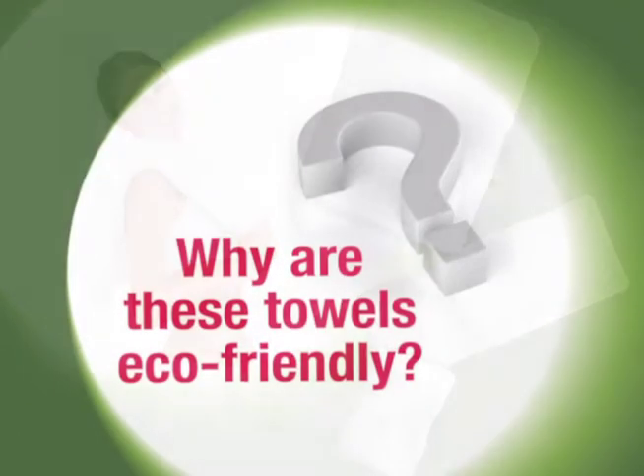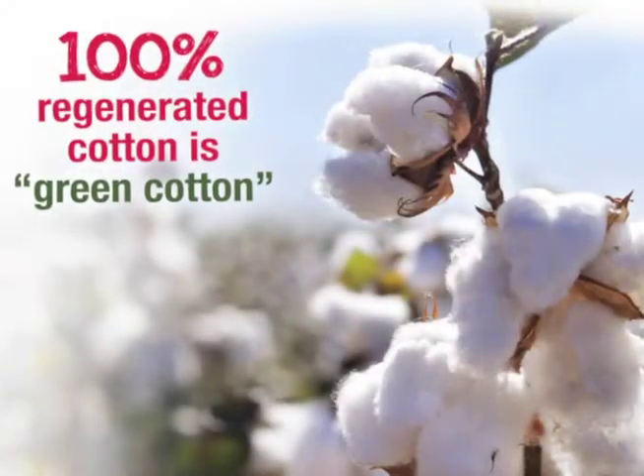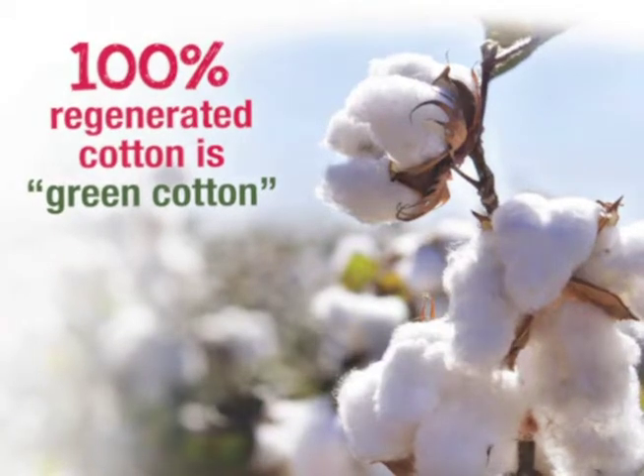Why are these towels eco-friendly? These towels are made of 100% regenerated or green cotton, using a unique and patented process, which helps all of us care for the environment we live in.